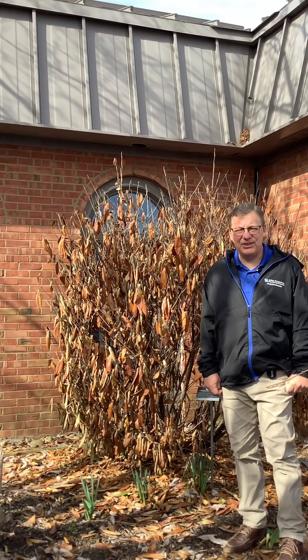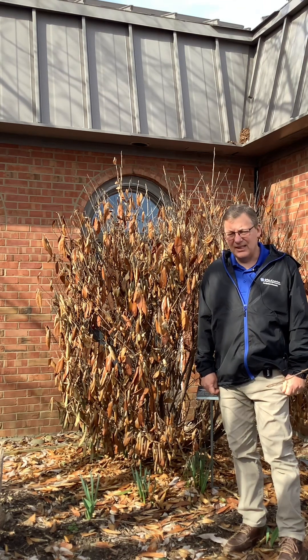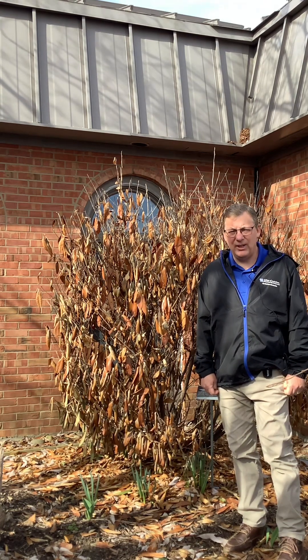Hi, this is Joe from the Boone County Extension Service. Today we're going to talk a little bit about winter damage. We're getting a lot of calls here at the Extension office regarding shrubs that have been damaged during this winter event that we had back right around the holidays.